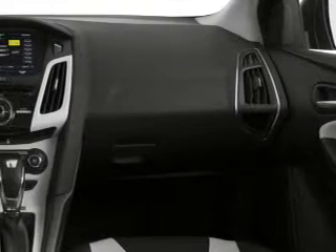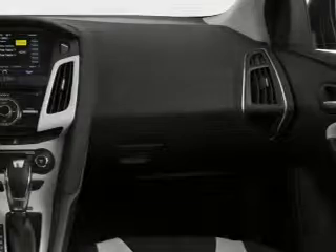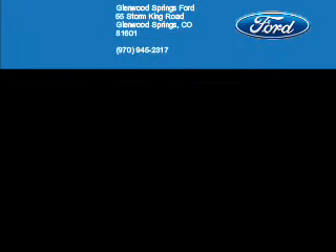Call or click to contact us today. Glenwood Springs Ford is dedicated to doing everything possible to ensure that the experience you have selecting your next vehicle is a pleasant one. We are located at 55 Storm King Road, Glenwood Springs, Colorado, 81601.